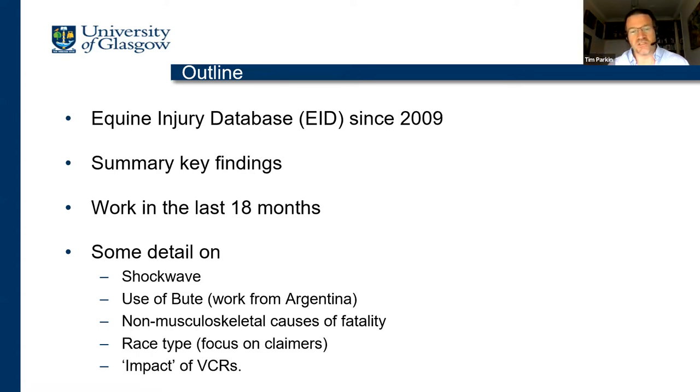I'm going to bring some work we did in Argentina related to the use of bute. I'm also going to talk about something that has so far been neglected — non-musculoskeletal causes of fatality. I'll talk about race type, specifically focusing on claiming races and claimers. And then I'll try to talk about the potential impact of void claim rules as they came in over different periods of time.